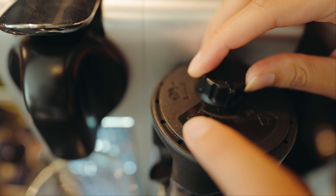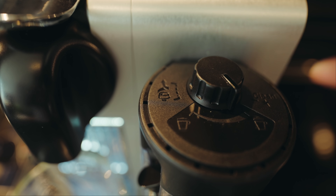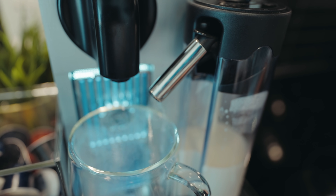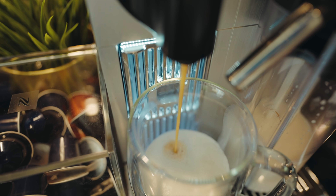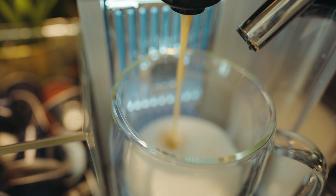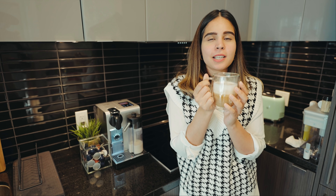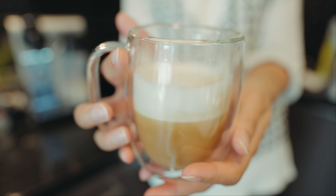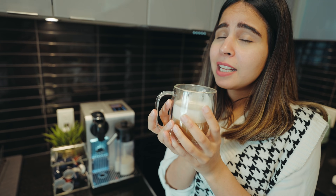In the milk frother you can choose how much froth you want — I usually go with the high froth setting. Let's make a cappuccino, because that's what I enjoy the most. The espresso smells amazing — look how frothy the milk is. It's the best at-home coffee you can make. The Nespresso pods are delicious; it's nothing less than having coffee from outside.